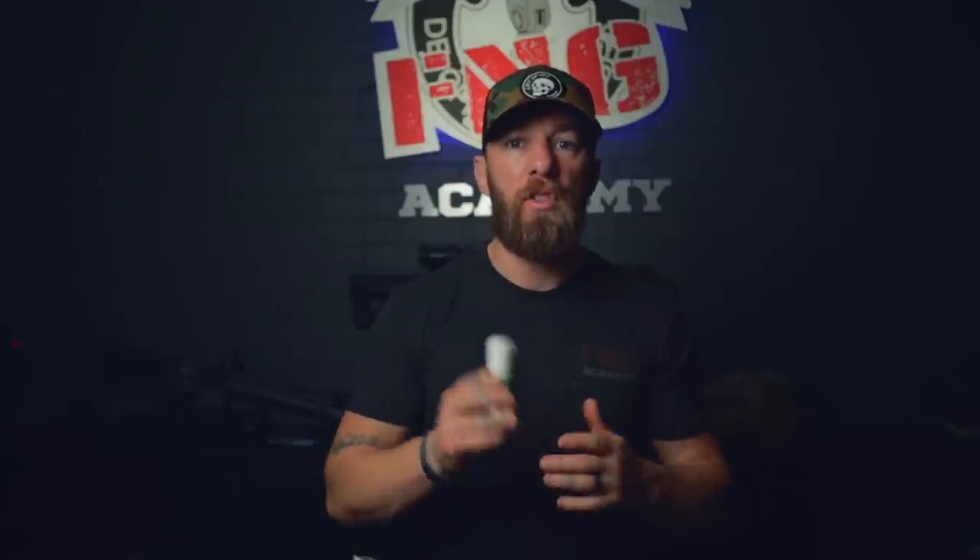The first thing I'm going to start with is chafing. We carry this product on fngacademy.com called Squirrel's Nut Butter. The whole idea is that you use an anti-chafing cream between your legs. As you sweat and as you ruck, the friction is going to start burning your skin, and the sensation is so painful and so bad that it really just takes you out of the game. It messes up your focus and your ability to keep moving forward.